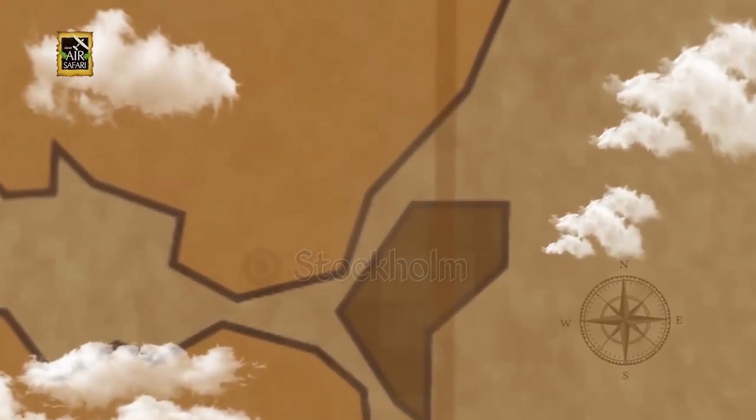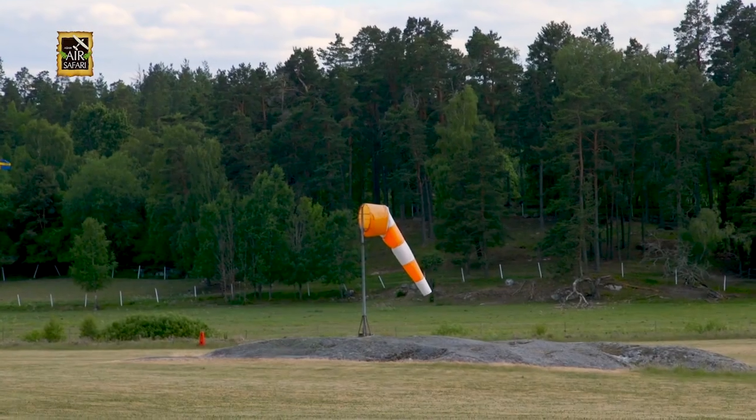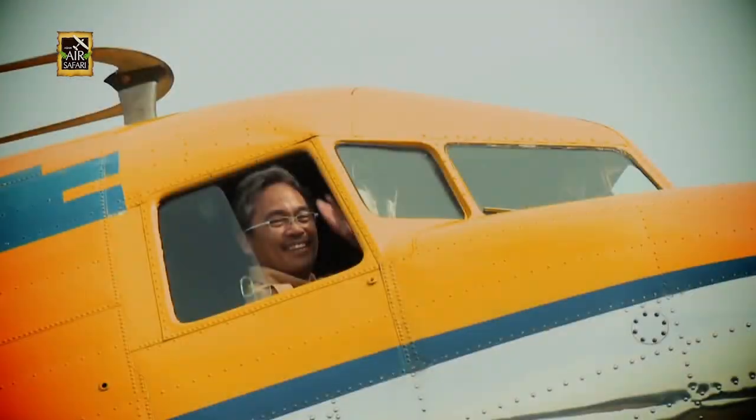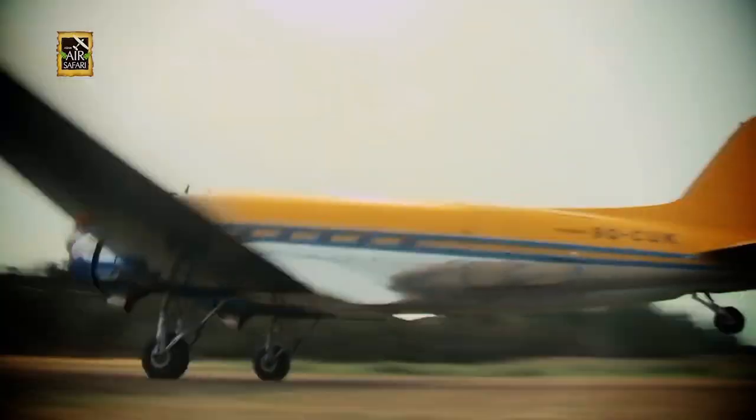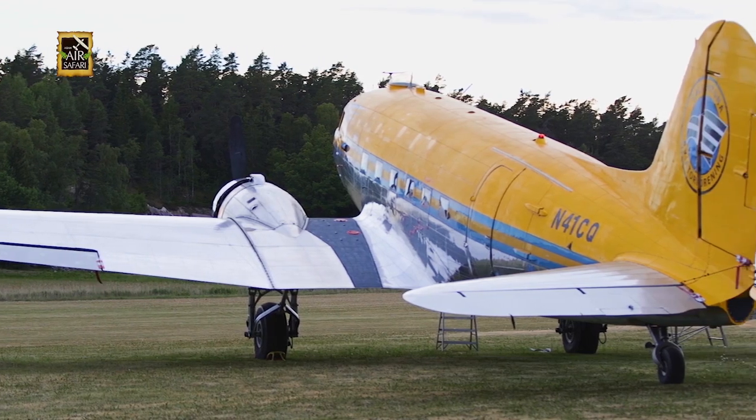Before we called it a day, we drove to the nearby town of Valentuna to revisit an airstrip. I have flown in Valentuna before in Akayansin's DC-3, but it was not the only classic aircraft in this field.